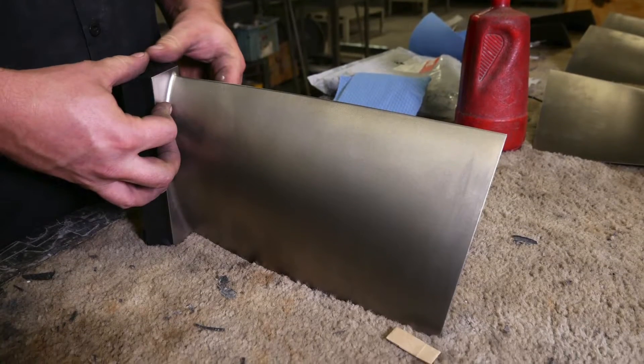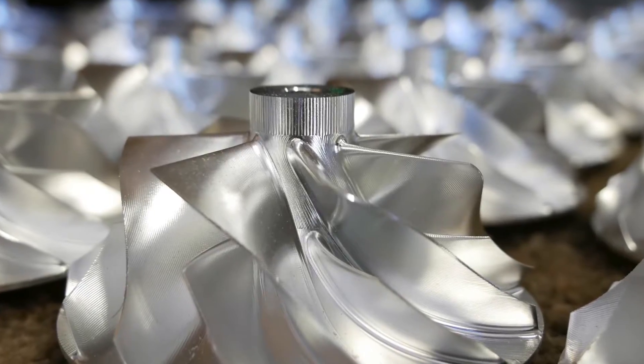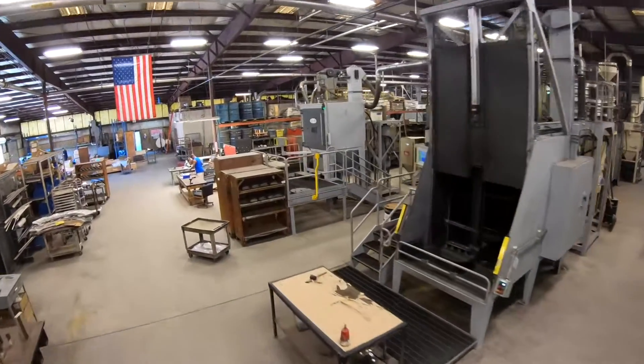By doing this, it increases the fatigue life of the parts. It could add anywhere between one and 10,000 lifetimes to the part, and it's a very inexpensive process — usually under one percent of the total price of the part.